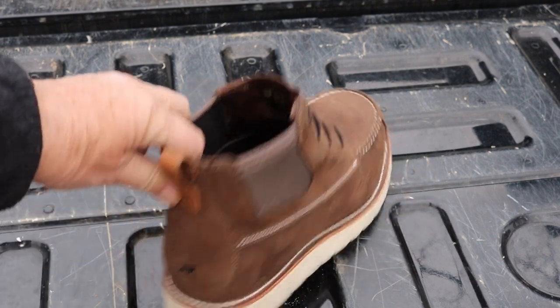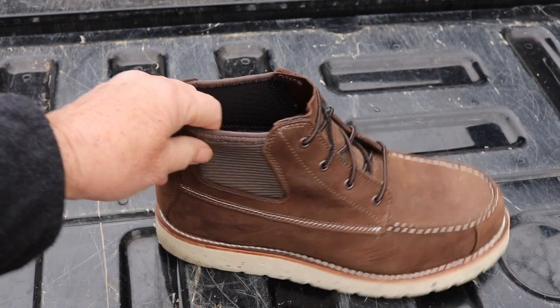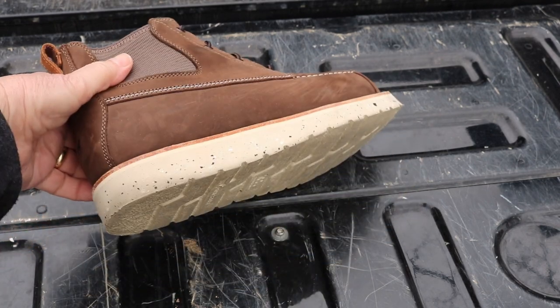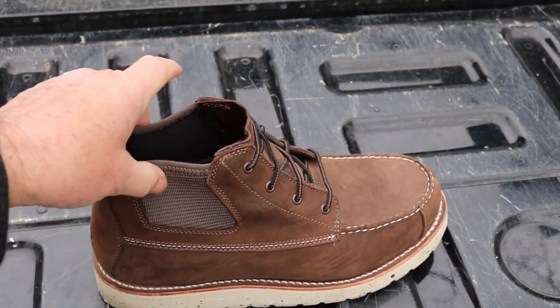There's a pull loop for easy on and off. These laces are not functional, which is okay. There's a nice nylon collar on both sides.